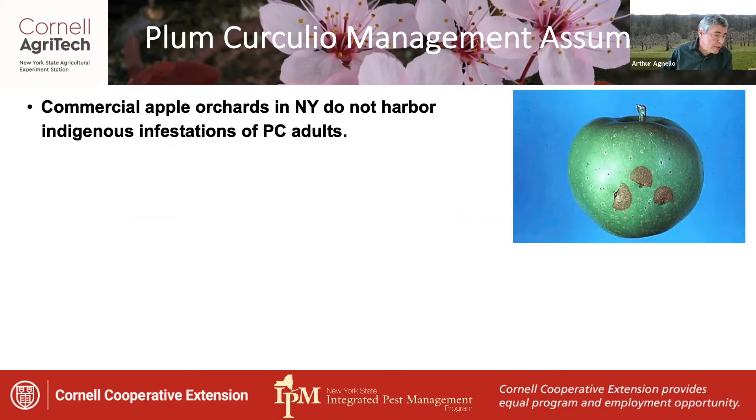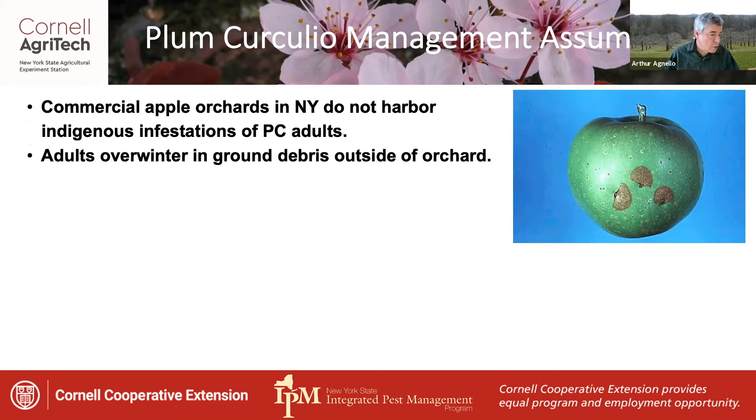Plum Curculio management strategies have traditionally been based on a number of assumptions. First, that commercial apple orchards in New York do not harbor indigenous infestations of Plum Curculio adults, and that the adults overwinter in ground debris outside of the orchard.